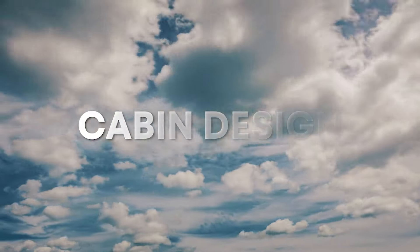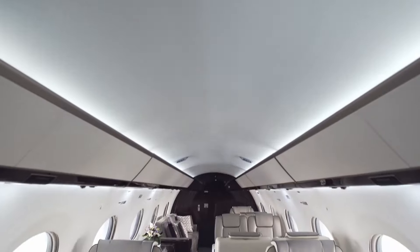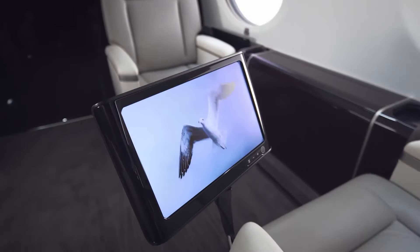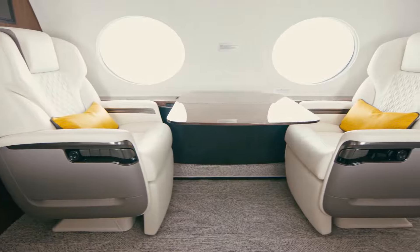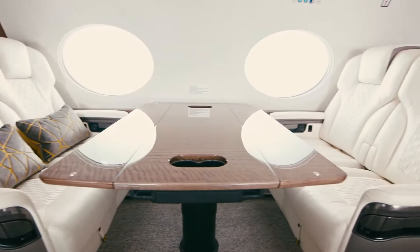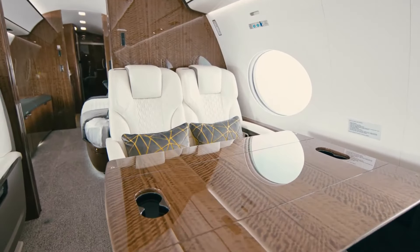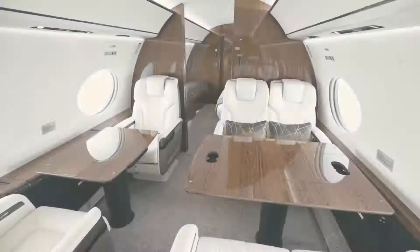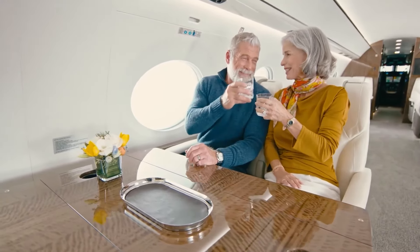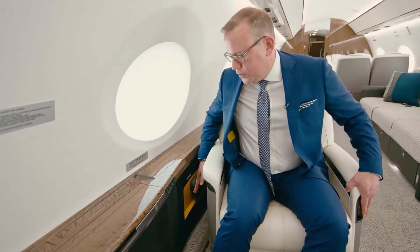Let's kick things off with cabin design — specifically what makes the cabins of the Gulfstream G800 and G650 ER so special, down to the materials, dimensions, and those little luxuries that truly set them apart. First up, the Gulfstream G800, which is like a high-end home in the sky. The materials used throughout its cabin are nothing short of exquisite — Italian leather seats that feel like butter to the touch, handcrafted wood veneers sourced from sustainable forests, and plush carpets. The cabin's overall length is a spacious 46 feet 10 inches.